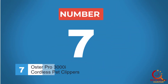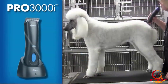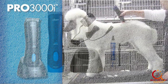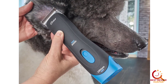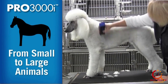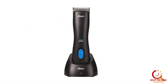Number 7. Oster Pro 3000i Cordless Pet Clippers. If you don't want to sacrifice power or speed in a cordless clipper kit, you should consider the Oster Pro 3000i. These premium clippers will work continuously for up to two hours at 3,000 strokes per minute while still giving you the flexibility of working without a cord. Equipped with a heavy-duty motor, these clippers are made to work through any type of coat. This Oster model comes with a No. 10 Cryogen X blade, which is made of high-carbon steel and built to stay sharp for precision clipping. The detachable blade is compatible with all Oster A5 detachable blades, including wide clipper blades.